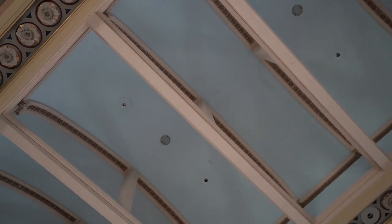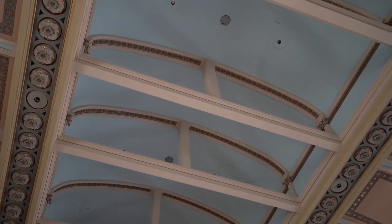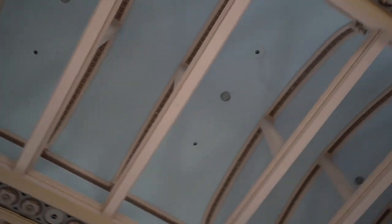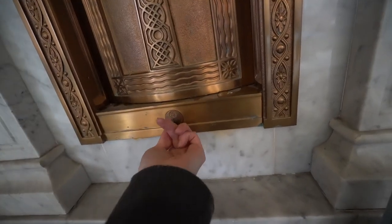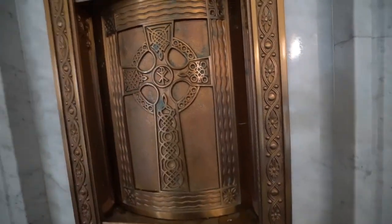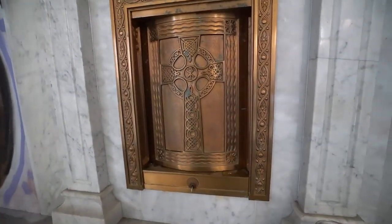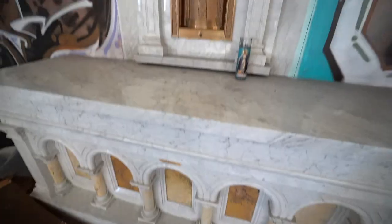Look at the ceilings too — they're like vaulted, like indented. It's really cool. Whatever this is, something is in here and there's a key in here but it won't budge. It's making a noise but it won't move. So many secrets in these churches, dude.